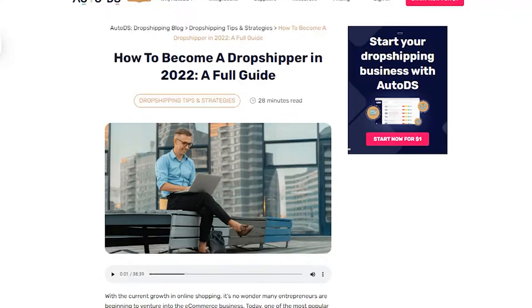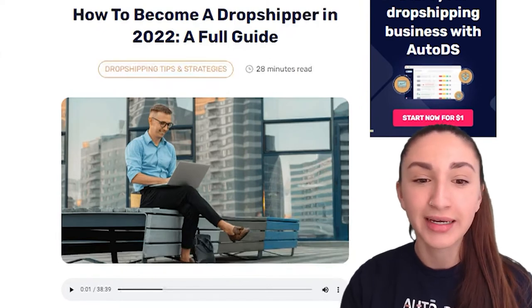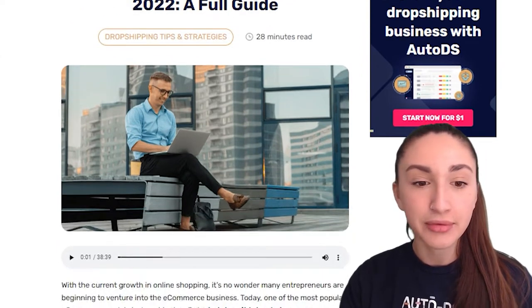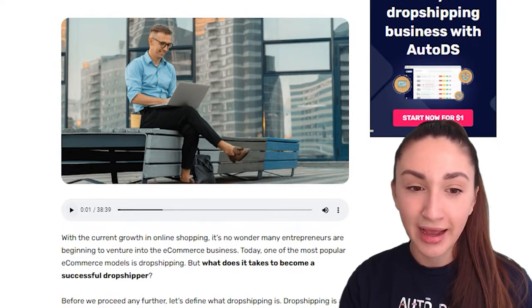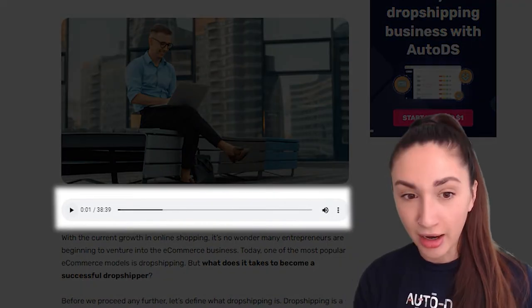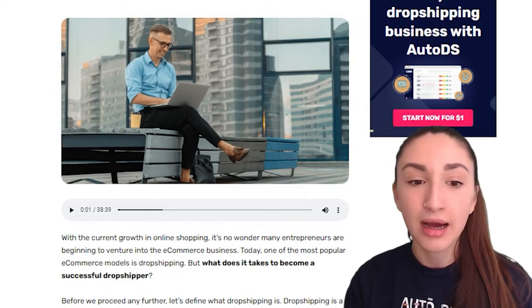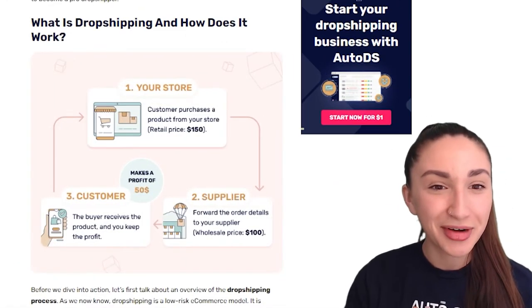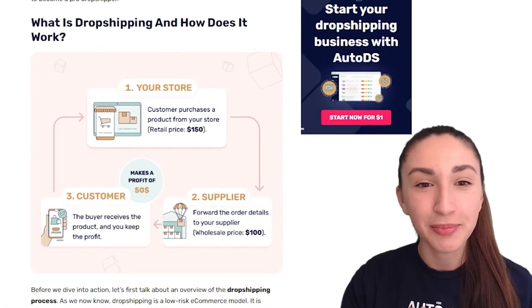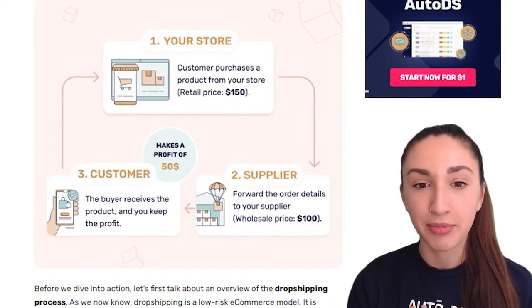Let's begin this guide — how to become a dropshipper in 2022, a full guide. Do not forget that if you don't feel like reading this article on our blog page, you can listen to the audio we've embedded in our articles and it will read the entire article for you. So let's go over the most obvious question: what is dropshipping and how does it work?